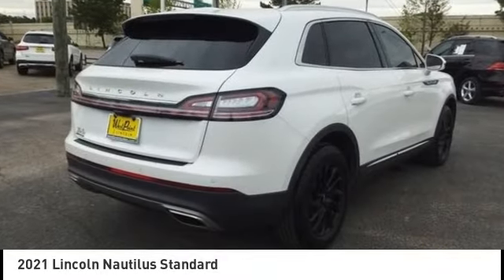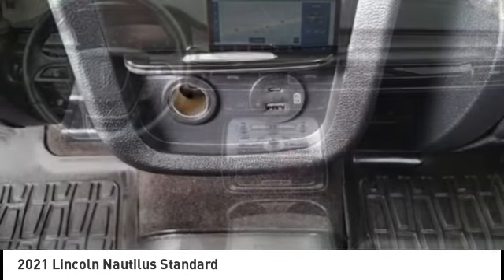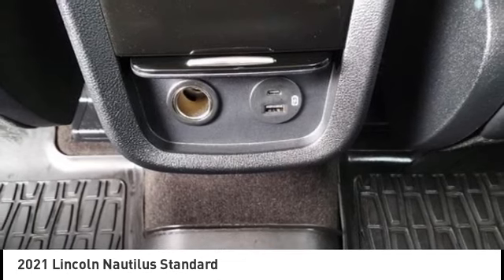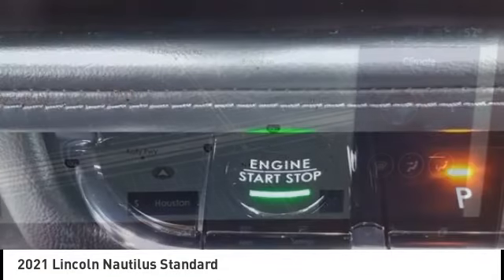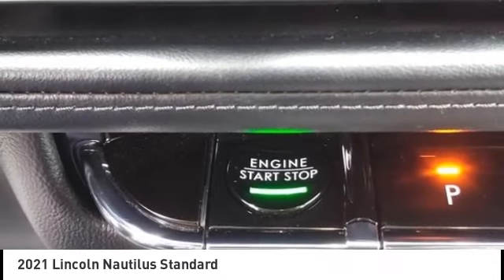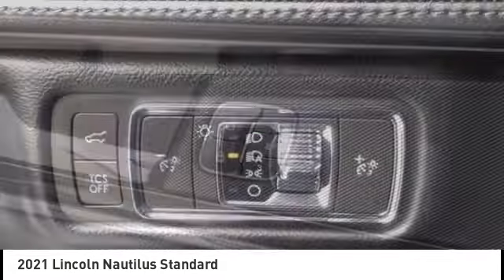Looking for the right vehicle? Check out the 2021 Lincoln Nautilus. The Lincoln Nautilus crossover provides you with all the functionality you need in a vehicle. Plenty of space, lots of safety and technology options, and a high-end interior feel makes this the perfect vehicle.